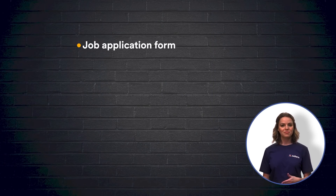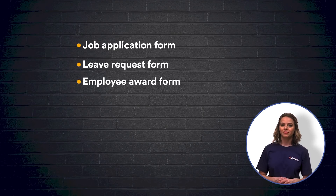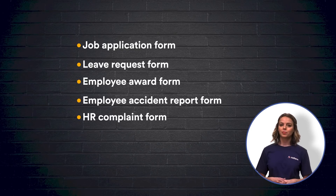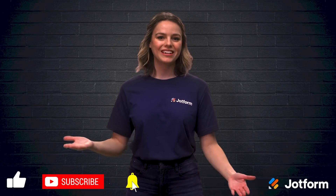Let's review. Here are six online forms your team should be using: a job application form, a leave request form, an employee award form, an employee accident report form, an HR complaint form, and a performance review form. As always, thanks for tuning in to JotForm. I'm Sissy, and we'll see you again soon.